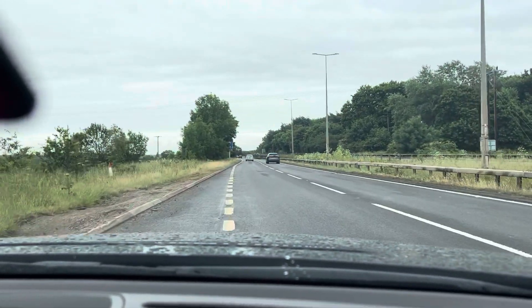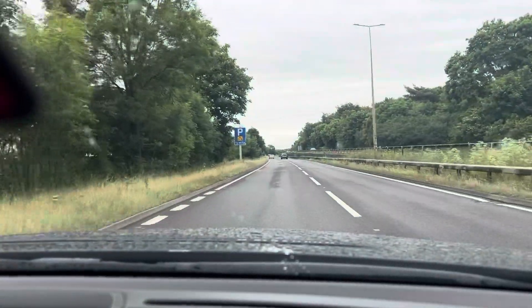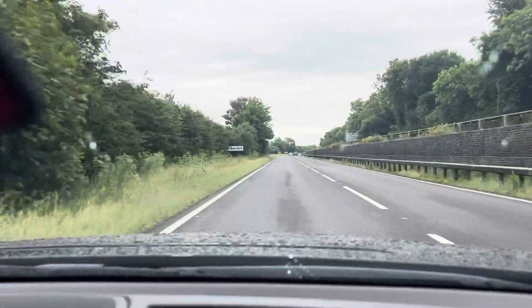Welcome to CarFirm. Today we are doing a virtual test drive on our 2008 BMW 730T Sport. What we'll be doing is going through the general specifications of how it drives in a normal day-to-day.